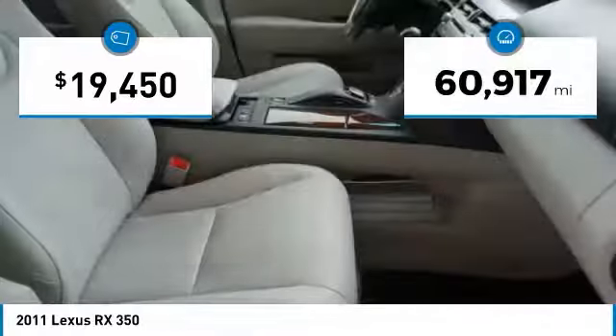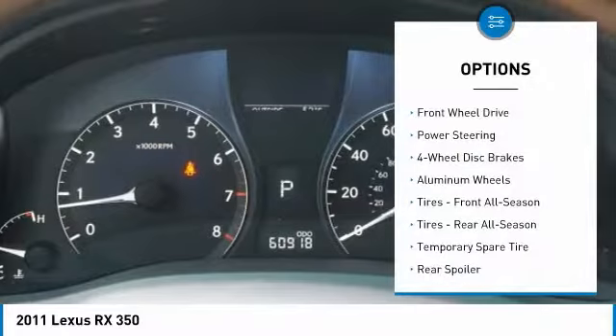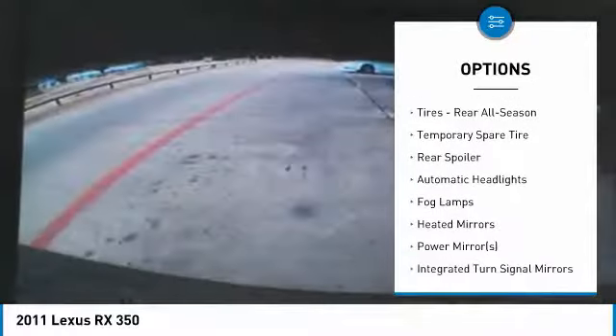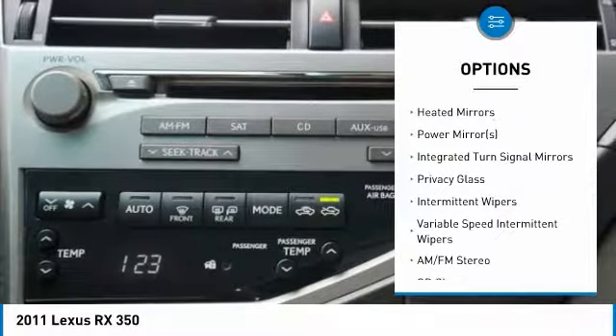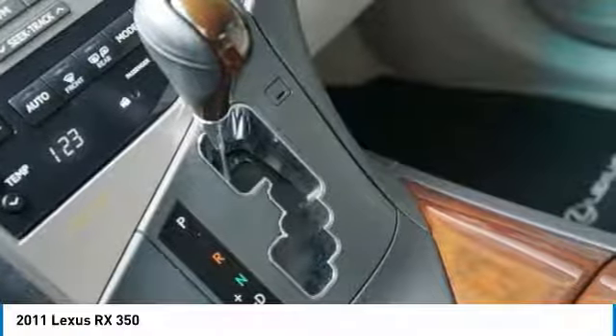This vehicle has less than 65,000 miles. Here are some of this vehicle's great options: stability control, traction control, anti-lock braking system, keyless entry, CD changer, power passenger seat, steering wheel audio controls, power steering, adjustable steering wheel, and driver airbag.